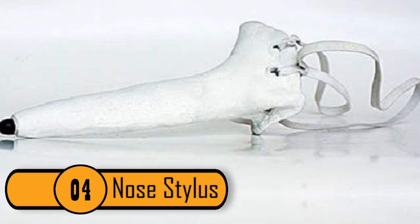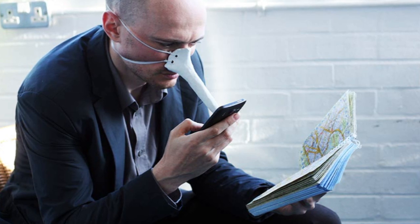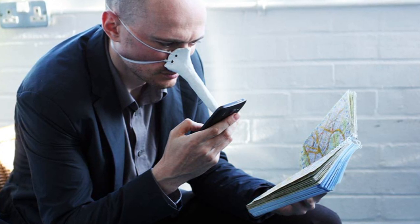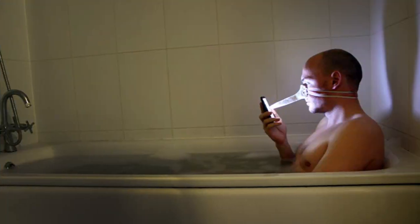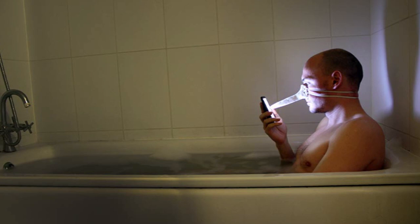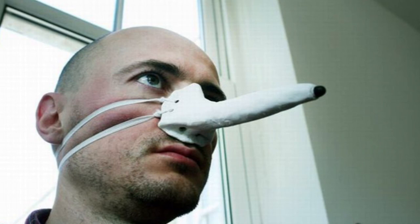Number 4: Nose Stylus. Designer and artist Dominic Wilcox hated taking his gloves off to use his phone on a cold day, so he invented the nose stylus. It's a stylus that is mounted on your nose, so all you need to do is move your head to navigate through your phone. You look pretty ridiculous when you're wearing the stylus. However, your hands will always be warm. You can even use this tool in the tub when your hands are wet.